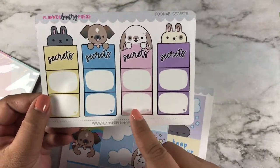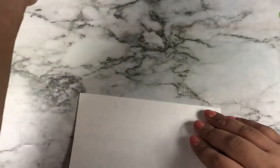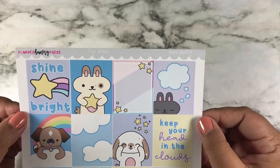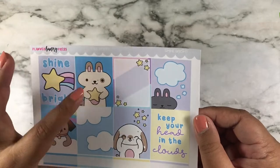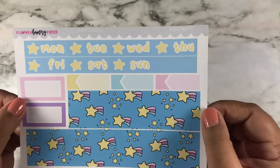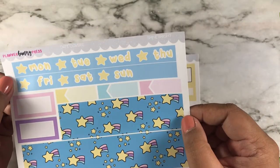Here is the secrets box in a Shine Bright colorway — that's what that looks like. This is the actual kit that came in the anniversary box. Here are the full boxes — there's a Shine Bright label — with Biscuit, Maple, Weenie, and Angus all together. Here is the bottom washi along with the day covers.